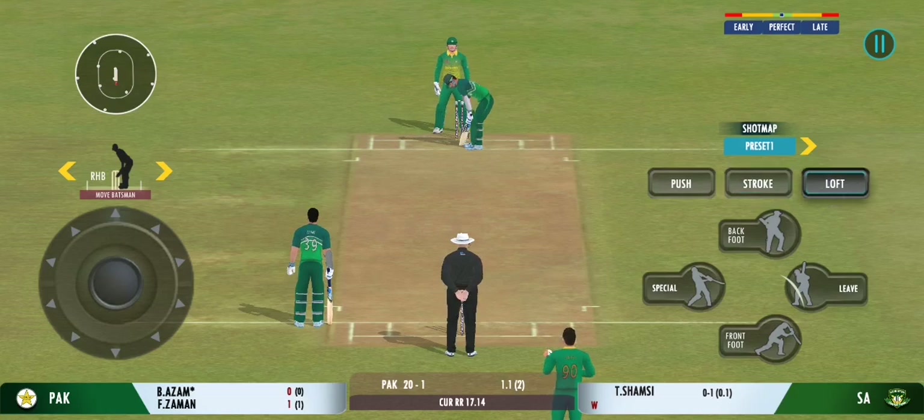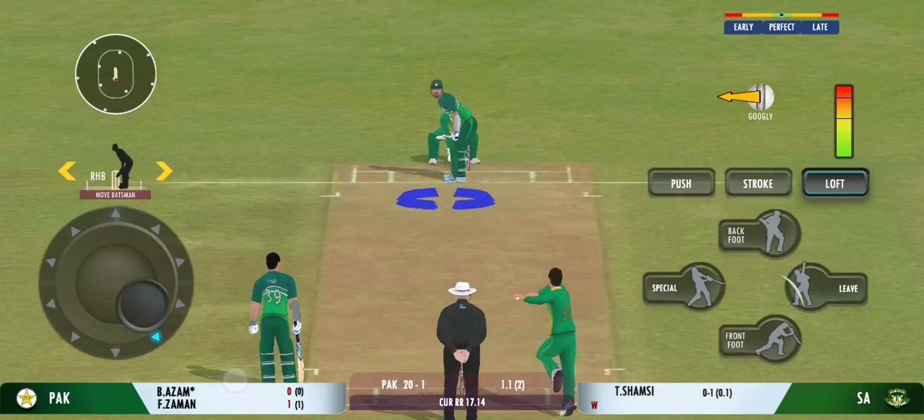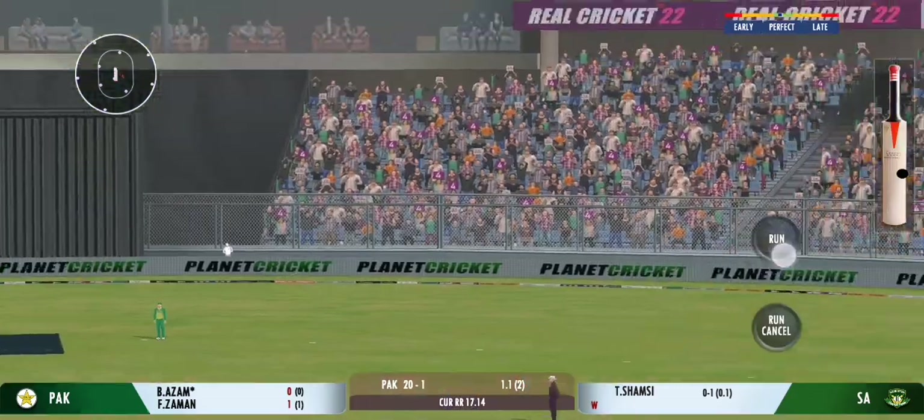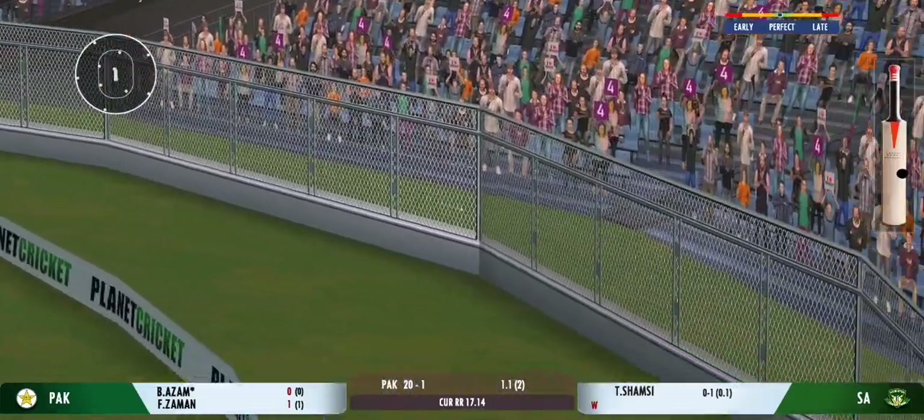Ball is fired up, looks good to get another scalp. Oh, he's clubbed that for a six — that's a great hit.